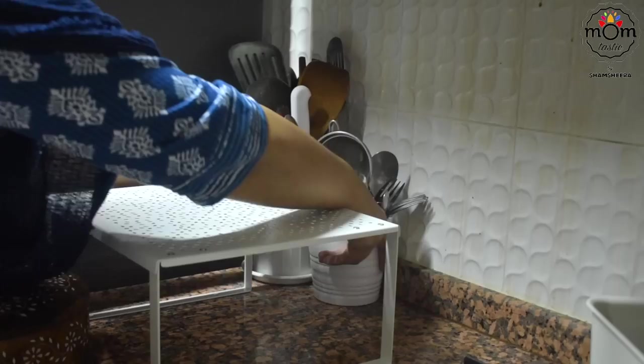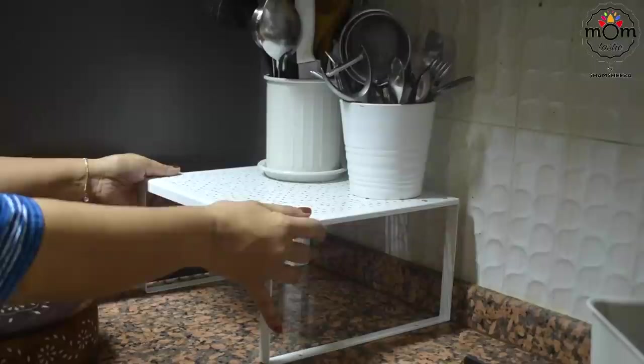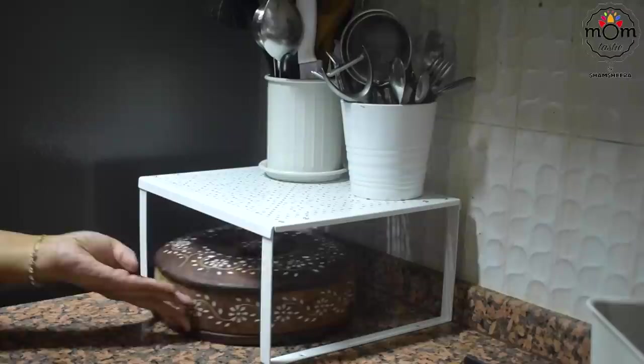A bigger house needn't always be a better house if you aren't happy with what you have. Utilizing each space needs skill — make it useful rather than just for the sake of having it.